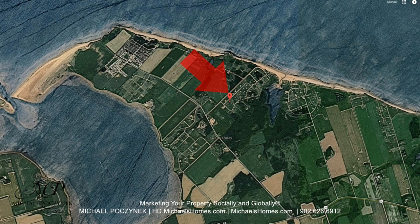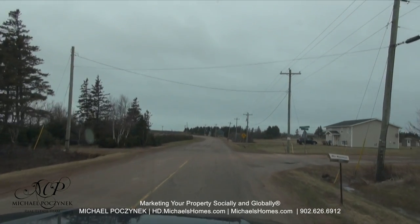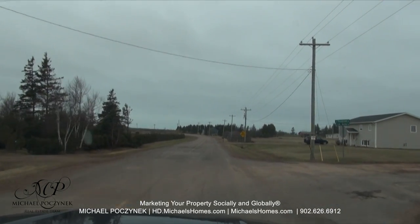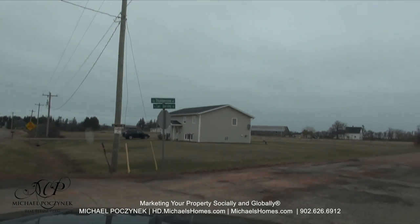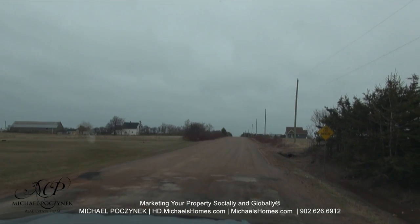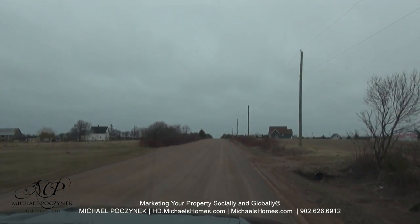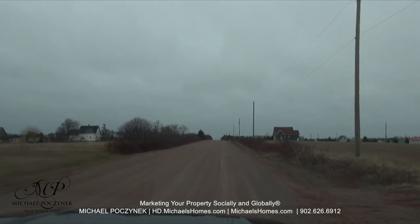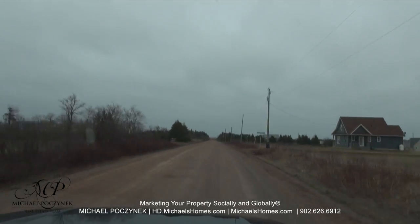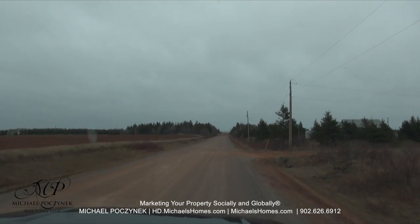So without delay, let's go take a look. I just left Highway Number 20, so we turned on Lower Darnley Road. And then if we turn right onto Thunder Cove Road, we will head down to Thunder Cove Number One — because there's also a Thunder Cove Number Two. I'm going to turn right onto Duck Pond Lane.